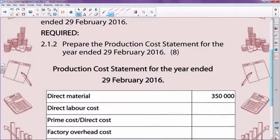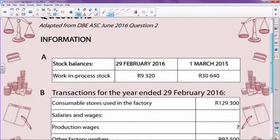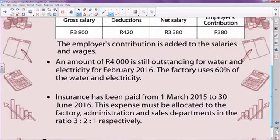Looking at the information we have, remember my direct labor — if I go back to my information — it was an unknown. There was no information regarding the production wages. Don't worry about it now; you'll see how it fits into place. Very important information is this one here: the business manufactured 10,500 cell phone covers at a cost of 82 Rand 40 cents per unit.